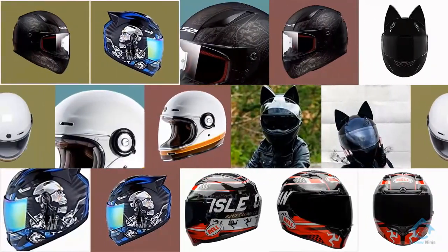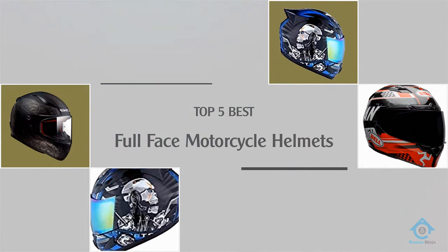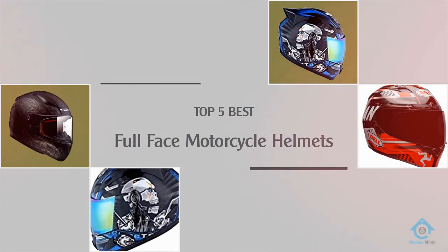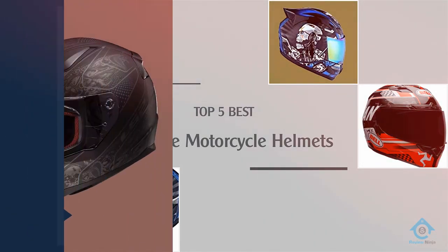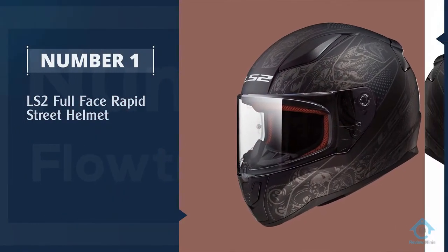If you are looking for the best full-face motorcycle helmet, here is a collection you have got to see. Let's get started. Number one, most popular: the LS2 full-face rapid street helmet.